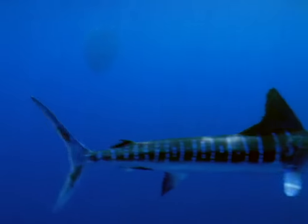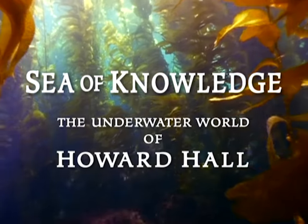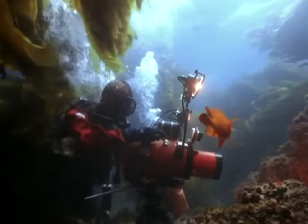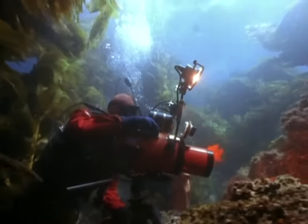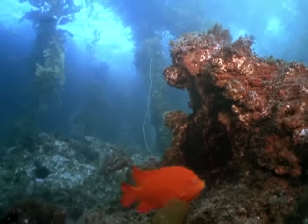That marlins hunt in packs is one of many secrets revealed by Howard Hall and his cameras in the sea. Howard's quest to present life stories of marine animals on film began among creatures he knew first.